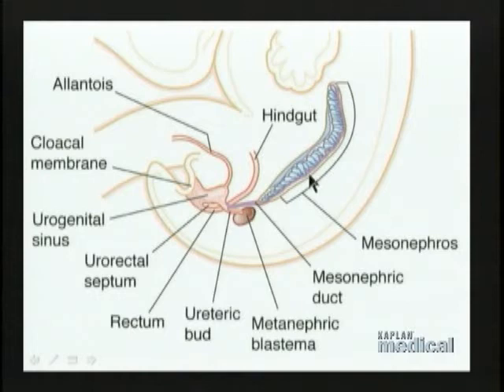Here's the mesonephros, there's the mesonephric duct, there's the metanephric blastema which is the most caudal end of that urogenital ridge. Now, the mesonephric duct drains into the caudal end of the gut tube called the urogenital sinus, and we see that before the mesonephric duct reaches there, there's a branch that comes off of it — a duct branches off of that duct.